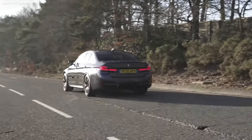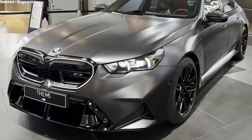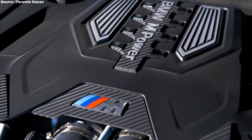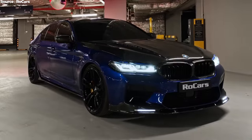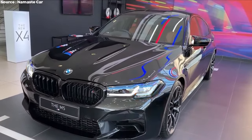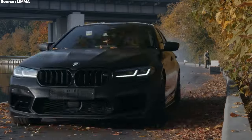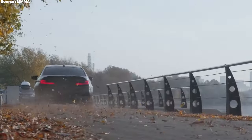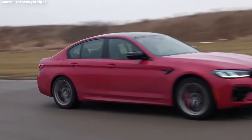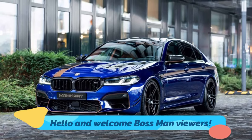As far as high-performance cars go, the BMW M5 Competition is the best in terms of both engineering and raw power. Equipped with a huge 1,200 horsepower engine, this beast of a car goes beyond what is expected of a typical luxury sedan, providing an exciting and polished driving experience. The M5 Competition has always been associated with speed, precision, and luxury, but with 1,200 horsepower, it goes into a category that was previously only for hypercars.